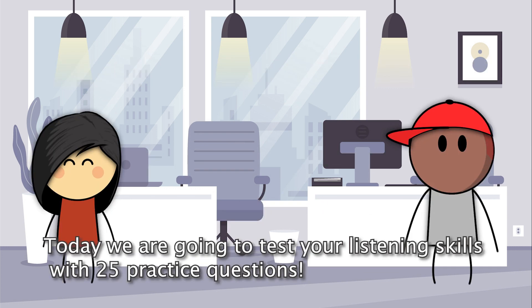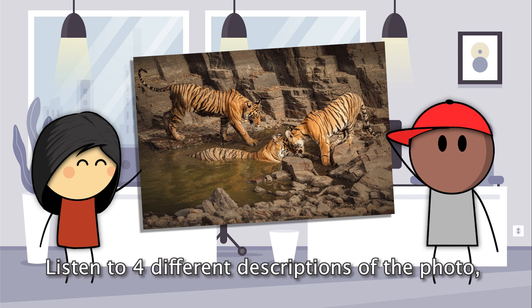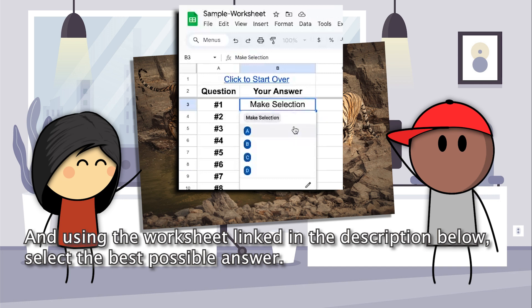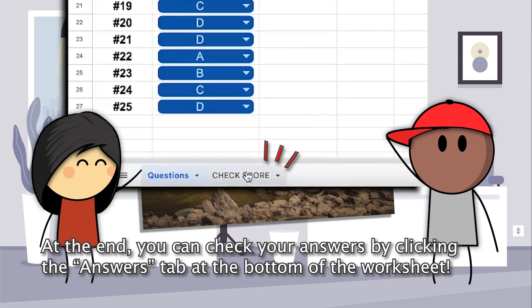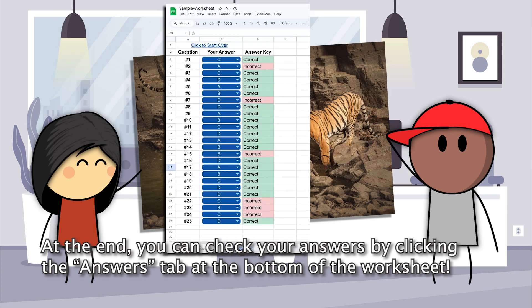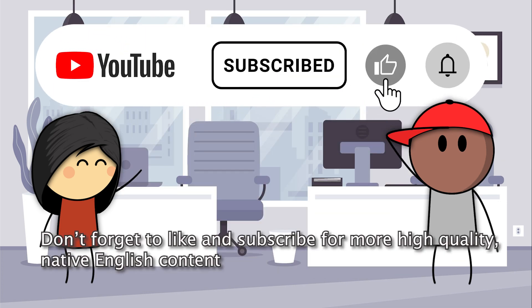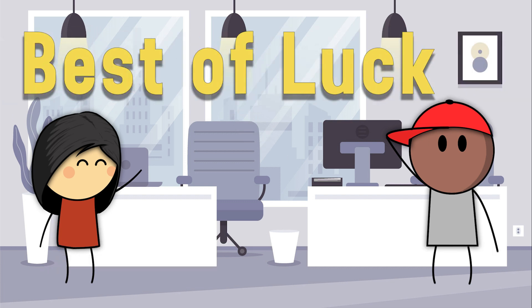Welcome back everybody! Today we're going to test your listening skills with 25 practice questions. In this exam, you'll look at a photo, listen to four different descriptions of the photo, and using the worksheet linked in the description below, select the best possible answer. At the end, you can check your answers by clicking the answers tab at the bottom of the worksheet. Don't forget to like and subscribe for more high-quality native English content. Best of luck!